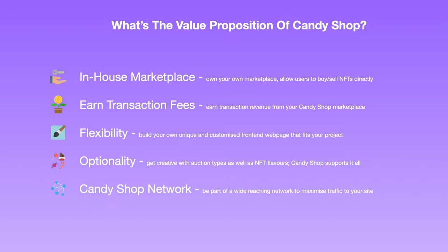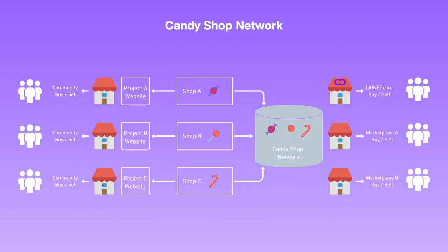Thirdly, you can build your own unique marketplace — whether it be in a treehouse for the Degen Apes or in a cul-de-sac for the Soul States, it's up to you. Fourth, optionality: Candy Shop will support a variety of NFTs from serialized to fractionalized, as well as different auction mechanisms and types. Lastly, you will be a part of the Candy Shop network.